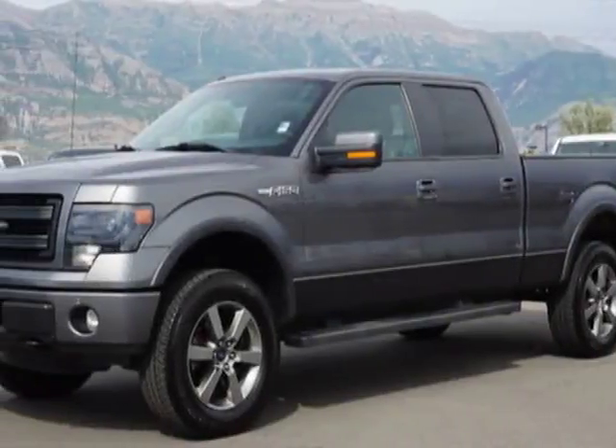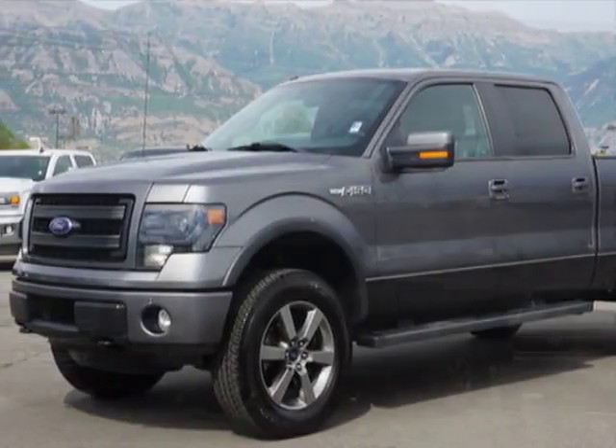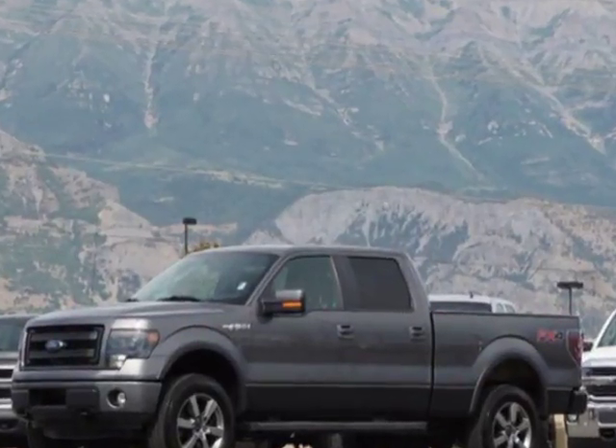Take a look at this 2014 Ford F-150. For your protection, a warranty is available for this vehicle.